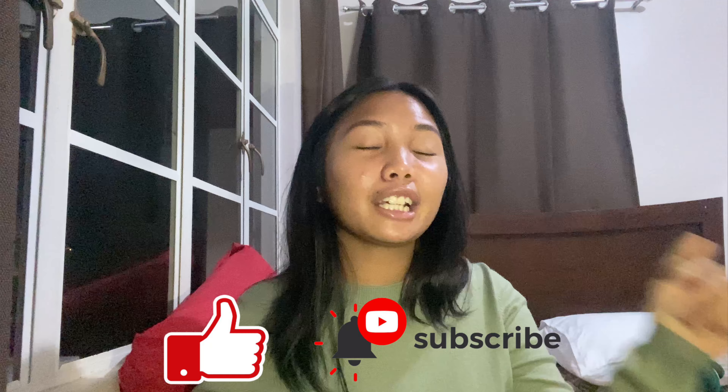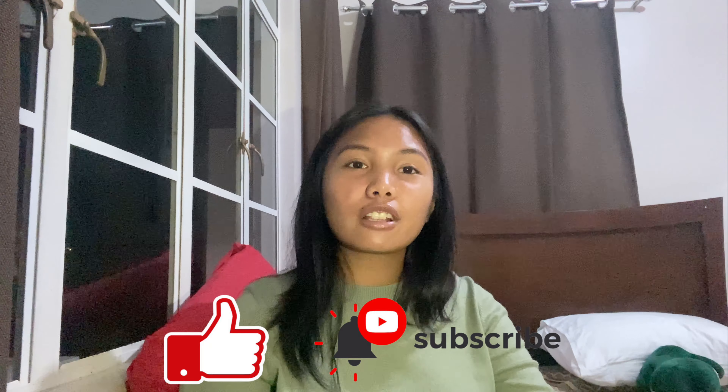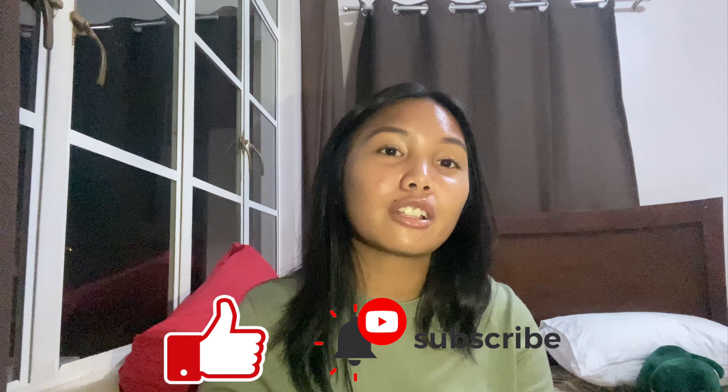That's it for this video, mga co-winner! Don't forget to like, subscribe, click on the bell button below, and of course comment down if you have any suggestions because I am willing to do that for you. Bye bye, see you soon!